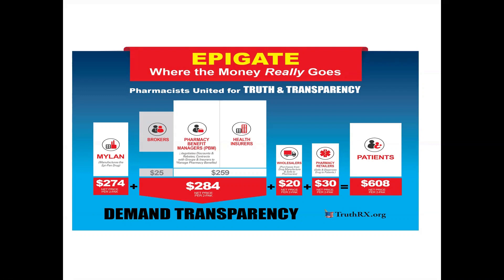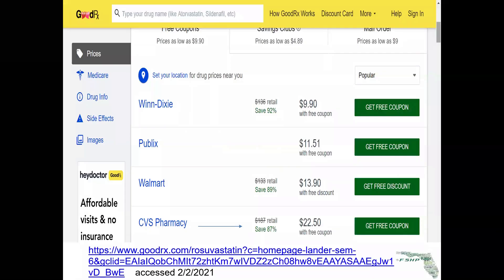This slide is brought to us by Pharmacists United for Truth and Transparency at truthrx.org. Another one of the practices is that pharmacy benefit managers have basically made drug pricing not discernible — there's no really discrete value for drugs. If you look at this slide from GoodRx for generic rosuvastatin 20 milligrams, the prices are all over the place. The cheapest price is $9.90, and the retail price shown at the bottom is $187. PBMs have contributed to this.